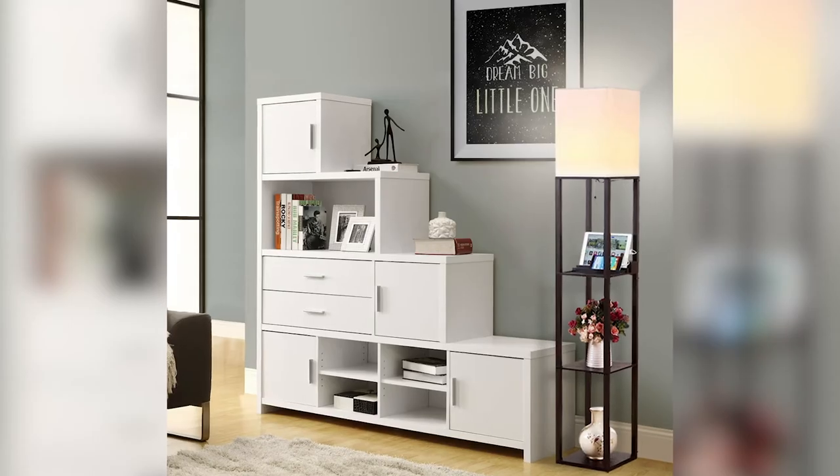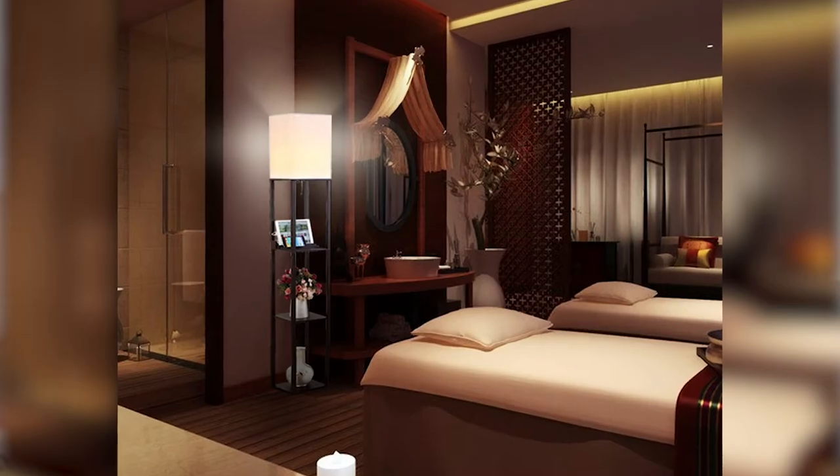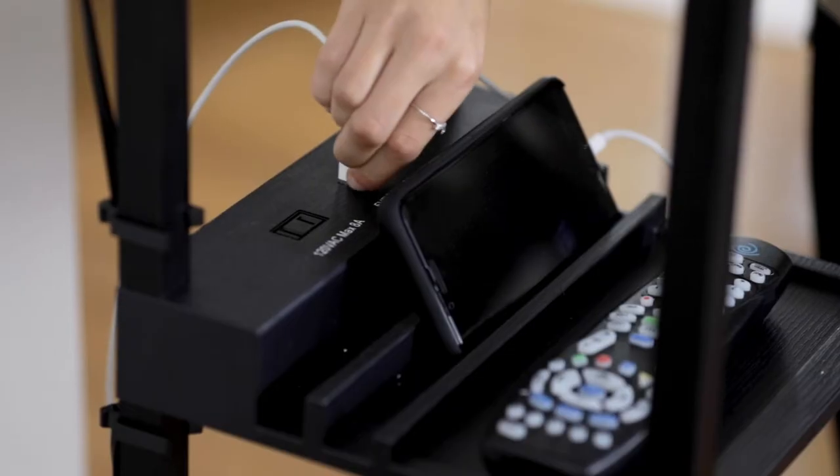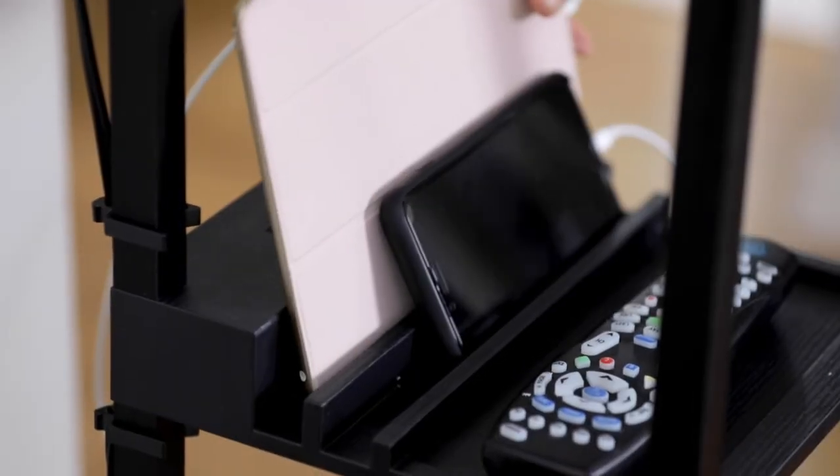This is the Maxwell Charging Edition LED Shelf Floor Lamp from Britec. Store your favorite books, magazines, and Blu-rays while you charge your electronics with the Maxwell's two included USB ports, all while lighting up the room.